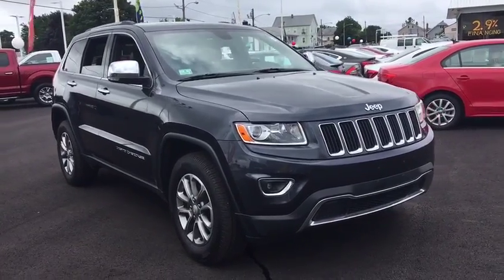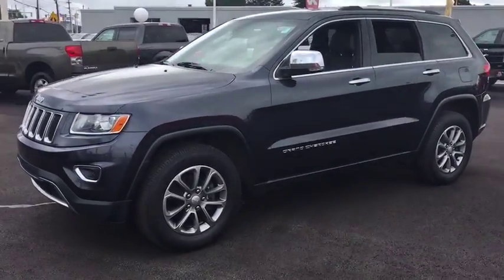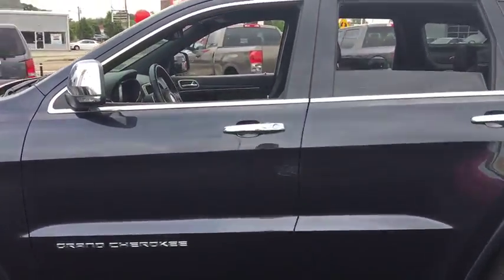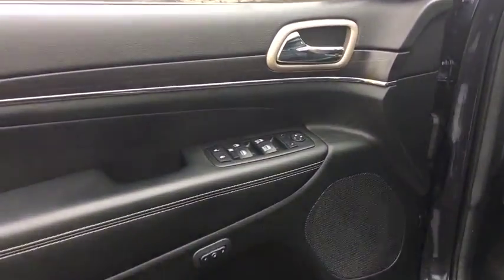The 2014 Jeep Grand Cherokee. The Jeep Grand Cherokee offers superior off-road capabilities comparable to that of the upscale Land Rover LR3. This makes the Grand Cherokee a fine choice for families who venture off-road or vacation in the mountains or other remote areas. This vehicle has less than 90,000 miles.